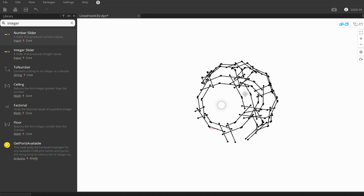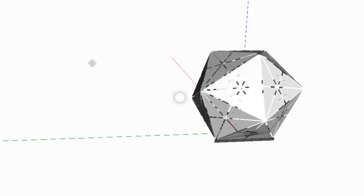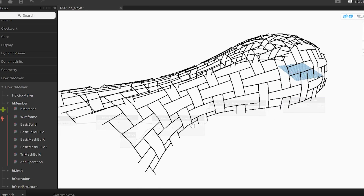Dynamo has this really cool feature called zero-touch development, which is basically real software development for Dynamo but it's easy. I was using that all summer to make a plug-in that could go into Dynamo, and anyone can download it now — which is a really cool thing.